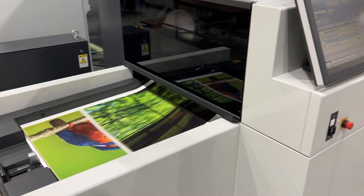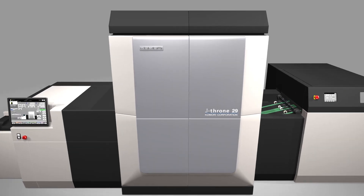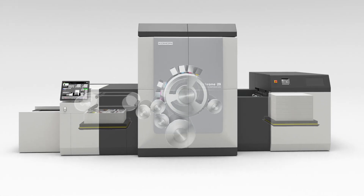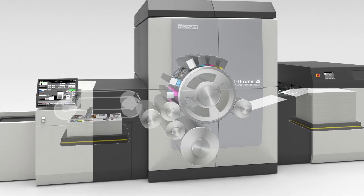The J'Throne 29 will be redefining the crossover point between offset and digital. What it's really going to do is give printers more options for their production workflow. They no longer have to worry about just having the shortest runs go to digital and everything else go to offset to be competitive. They can really have a better choice and more flexibility.